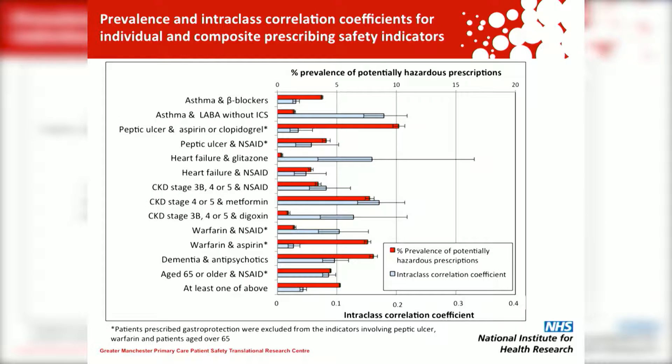This is a summary of some results for individual prescribing indicators. The blue bars show the intra-class correlation coefficient, which is a statistical measure of the variation between practices. If you look at the bar for warfarin and NSAID, you'll see that it is quite a lot larger than the bar for warfarin and aspirin. This means that practices are much more variable in the co-prescription of warfarin and NSAID than warfarin and aspirin.